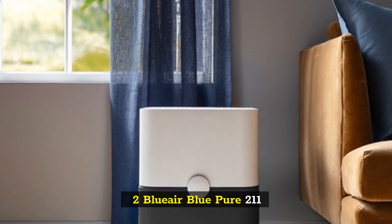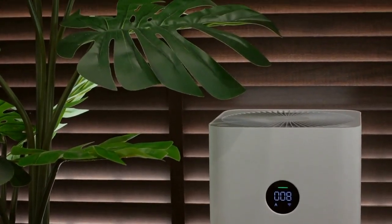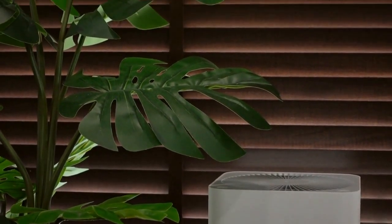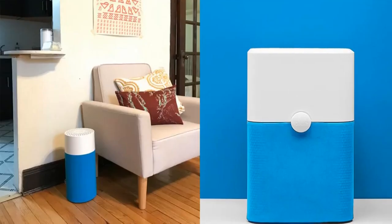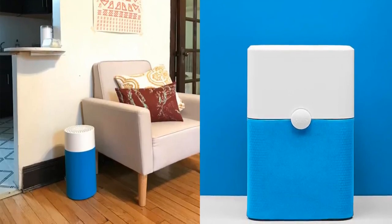Number 2: Blueair Blue Pure 211. The Blue Pure 211 Plus is highly rated for its solid performance in removing dust, smoke, and pollen from room air. The Blueair's filters aren't true HEPA certified, but they are still effective — they work by giving particles an electric charge, which causes those particles to stick to filter fibers.